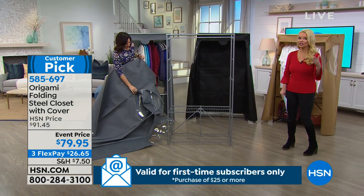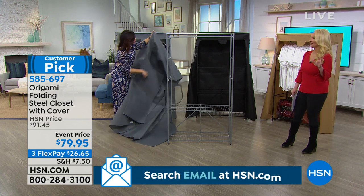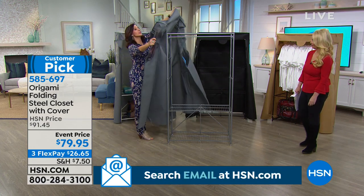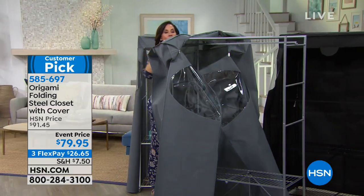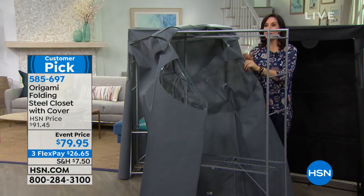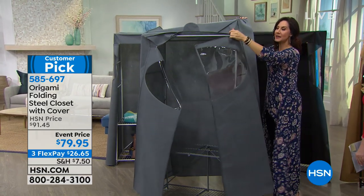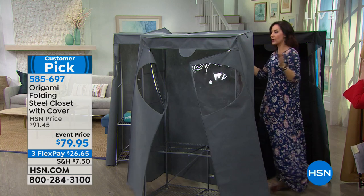We're all hooked on that new show and that book everyone's talking about. We want to get organized because we're learning that your life runs easier when you are. As a mom, I'm teaching my girls to be organized now so they'll have that habit and their lives will run easier.